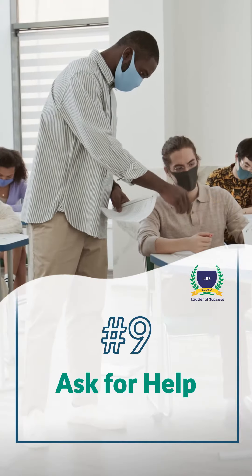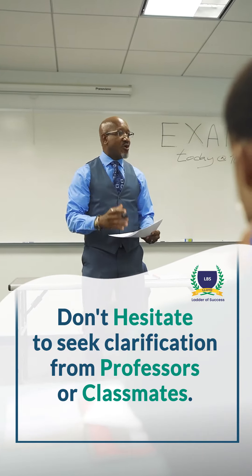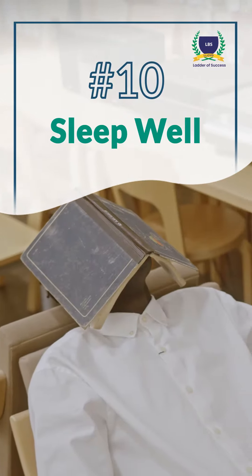9. Ask for help. Don't hesitate to seek clarification from professors or classmates. 10. Sleep well.